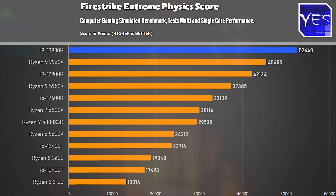When it comes to synthetic gaming performance, I tested Fire Strike Extreme, where the 13900K scored 52,640 points, beating the next best contender, the Ryzen 9 7950X.